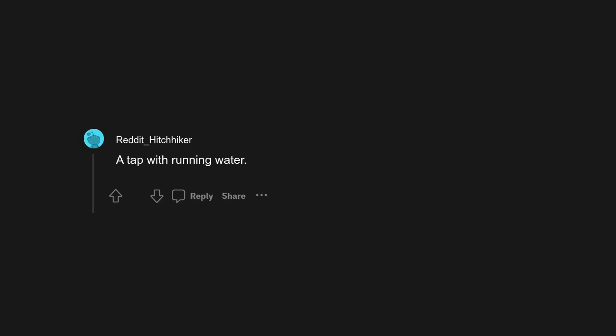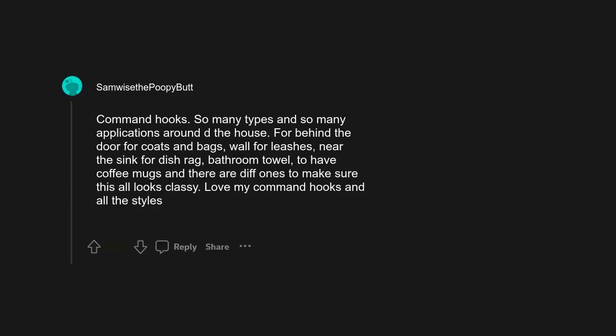A tap with running water — we take these for granted. Command hooks — so many types and so many applications around the house. For behind the door for coats and bags, wall for leashes, near the sink for dishrag, bathroom towel, to hang coffee mugs — and there are nicer ones to make sure it all looks classy. Love my command hooks and all the styles.